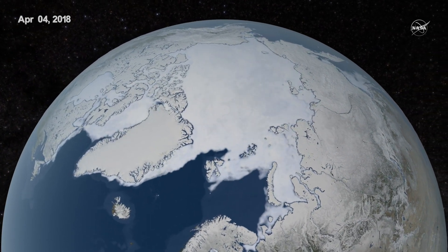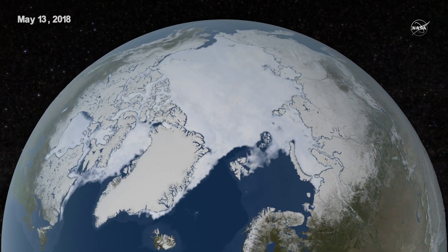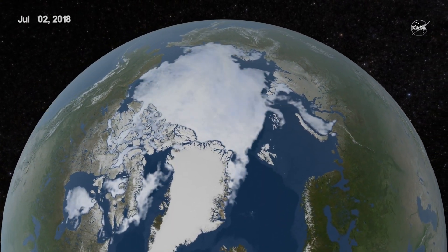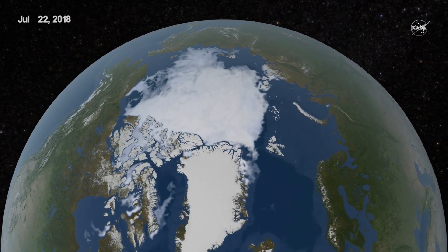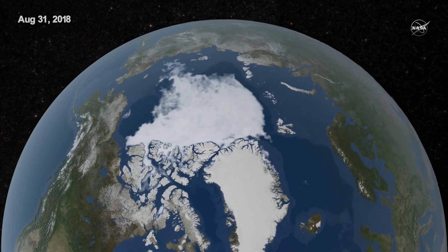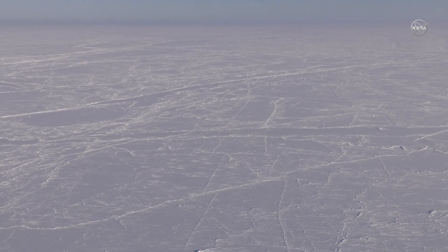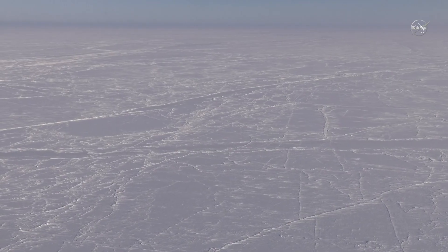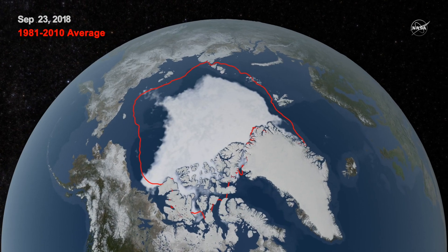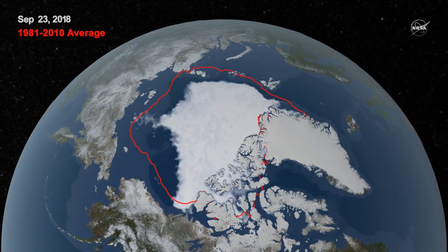Arctic sea ice reached its annual minimum extent on September 19th and again September 23rd, 2018. NASA works with the National Snow and Ice Data Center to track sea ice in the Arctic. Each year, it grows to a maximum extent through the winter and shrinks to its minimum extent at the end of summer. This year's minimum sea ice extent reached 1.77 million square miles, tied with 2008 and 2010 as the sixth lowest Arctic sea ice minimum since consistent satellite records began.